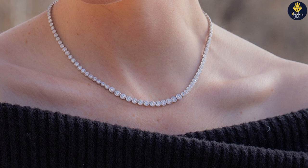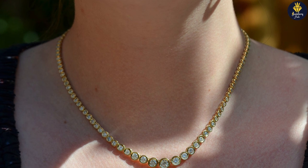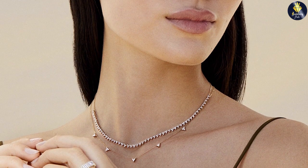Regarding design and construction: the Riviera necklace features a seamless line of gemstones, often held securely in prong or channel settings. The gems are evenly spaced, creating a continuous flow of brilliance. The tennis necklace, on the other hand, showcases individual gemstones secured with prongs or bezel settings, allowing for more movement and flexibility as each stone can sway independently along the chain.